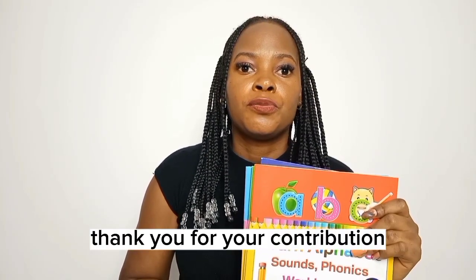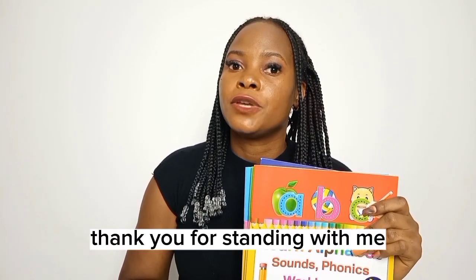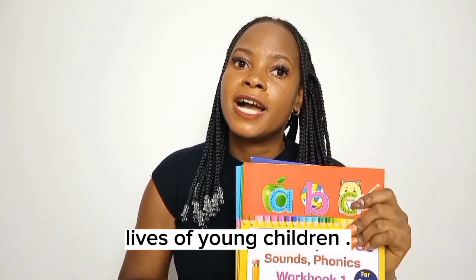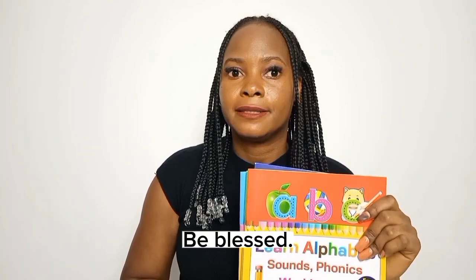Thank you for your contribution. Thank you for standing with me. Thank you for impacting the lives of young children. Be blessed.